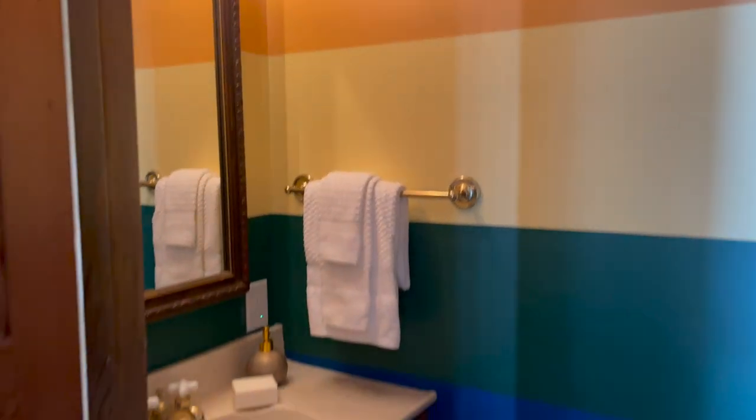Love how bold those colors are. Really bold — have fun. Let's go into the kitchen.